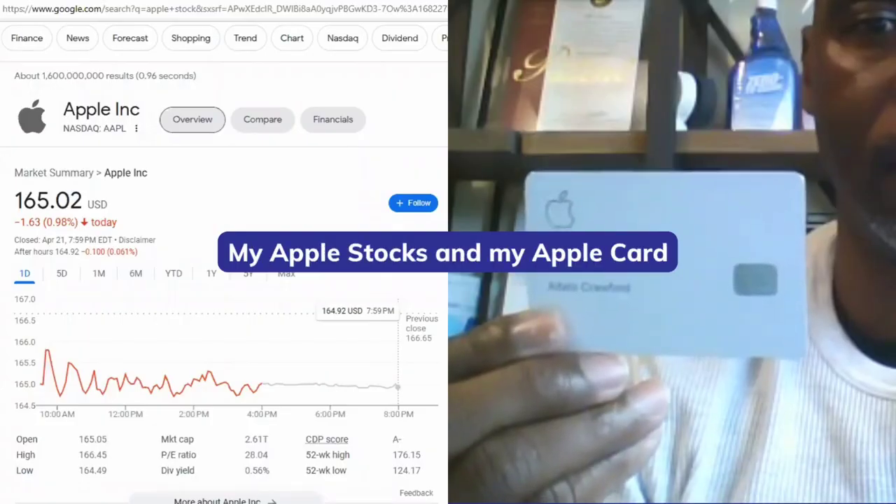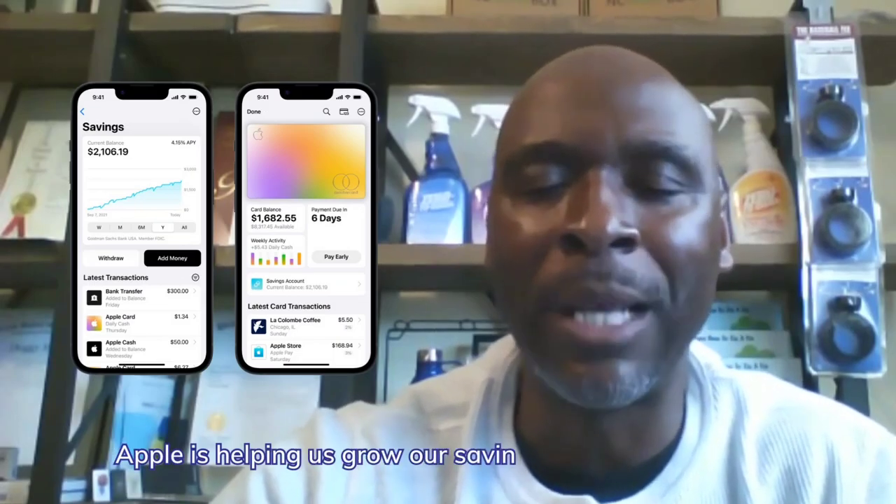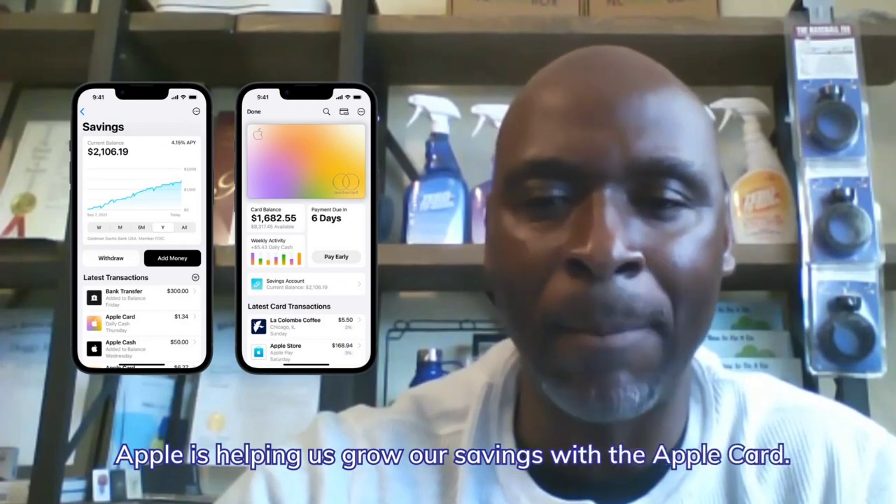As you can see from the intro clip, I love my Apple Tech, my iMac, my iPhone, my Apple Stock, and my Apple Card. Now Apple is helping us grow our savings with the Apple Card.